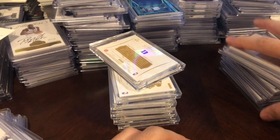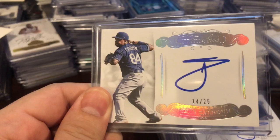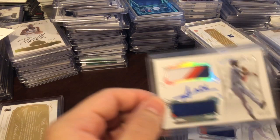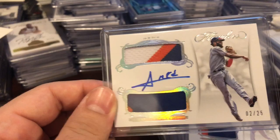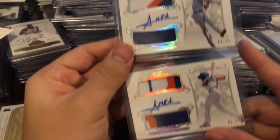Baseball. Willy Calhoun out of 25, auto. Willy Calhoun patch auto out of 25 — player used. Ahmed Rosario dual patch auto out of 25. Another Ahmed Rosario dual patch auto out of 25 — wait a minute, they're both 2 out of 25, but different variations: throwing and hitting.